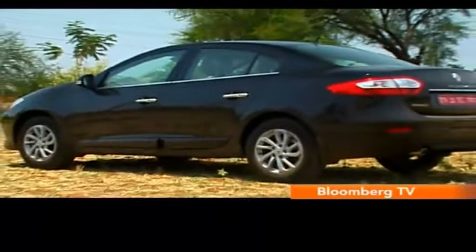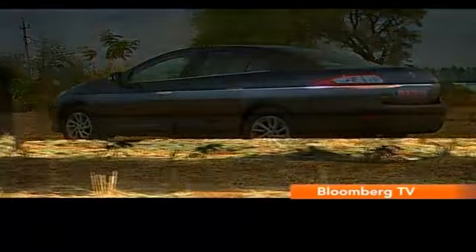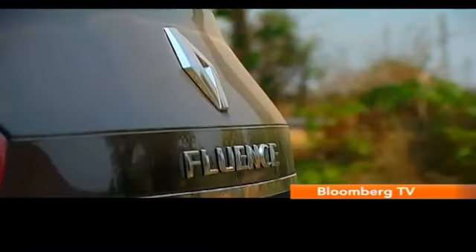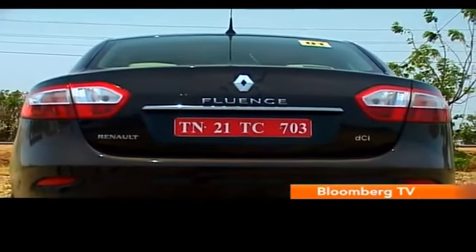Viewed from the side, the Fluent boasts a strong but swoopy stance. The only change here is the design of the alloy wheels. And except for the splashes of chrome, the handsome rear remains unchanged.